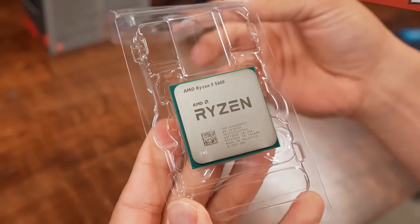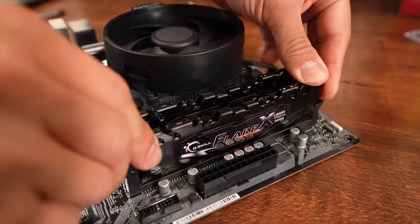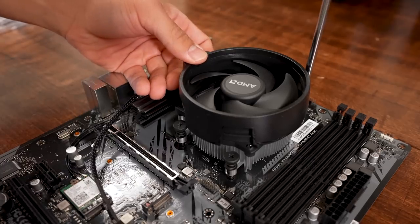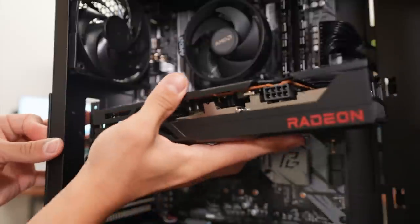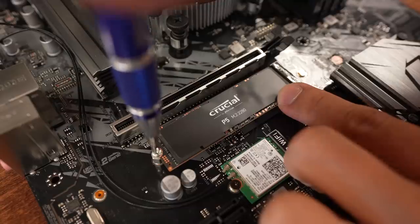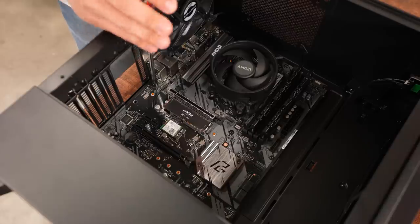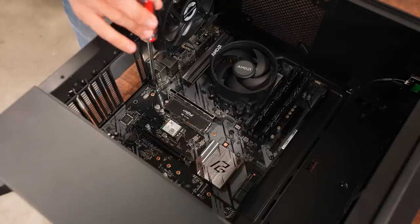Our bait PC is a mid-range system, but it's certainly no slouch. You can easily handle 1080p gaming over 60 FPS in the vast majority of titles out there. It's got an AMD Ryzen 5 5600 6-core 12-thread CPU, 16 gigs of G.Skill DDR4 on an ASRock B550 Phantom Gaming 4 AC motherboard, along with a Sapphire Pulse AMD Radeon RX 6650 XT. It also has one terabyte of NVMe storage, a 650-watt power supply, and that's all encapsulated inside of the Phanteks Eclipse P300 chassis.